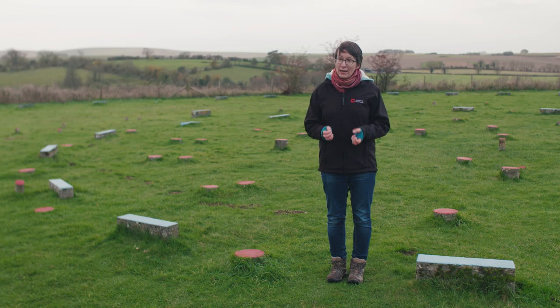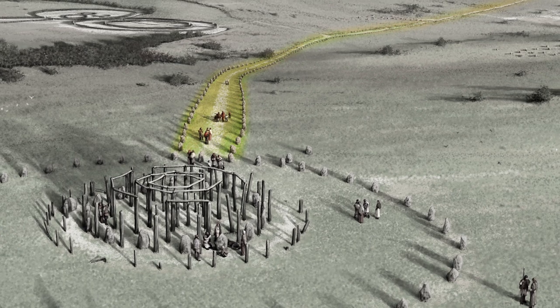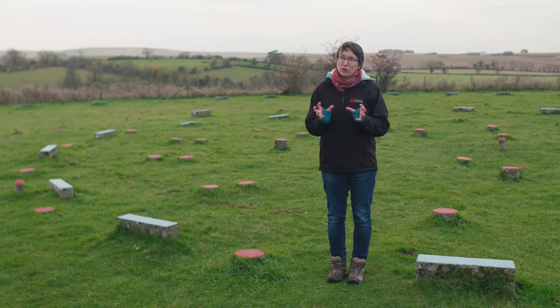We think the Sanctuary was built at around the same time as Avebury Henge and its stone circles, and it's actually linked to that monument by an avenue. The avenue is made up of two parallel rows of stones which lead down into the valley and skirt around Waden Hill, approaching the Henge about a mile and a half away. So we think this monument was part of the ceremonial complex of Avebury, and people might have processed up and down the avenue to reach it.